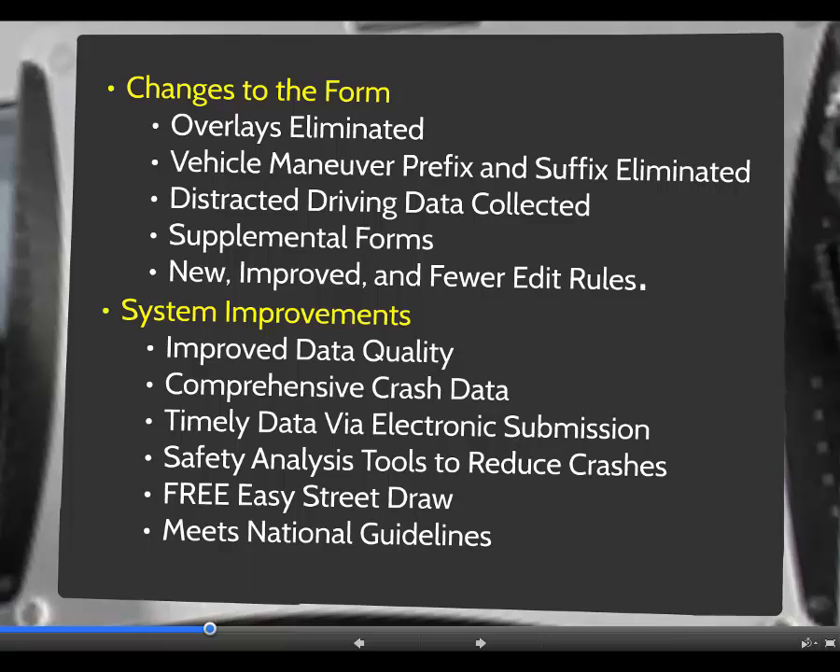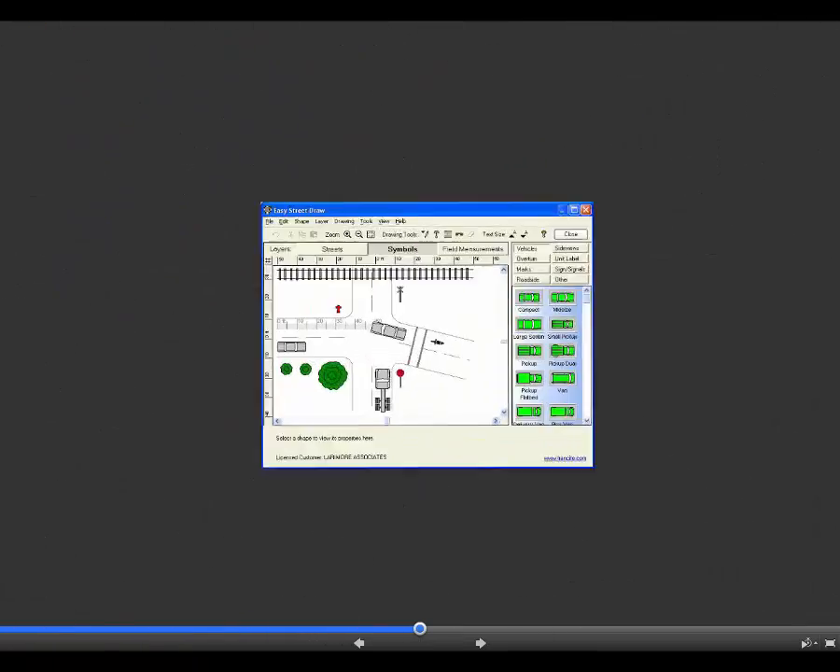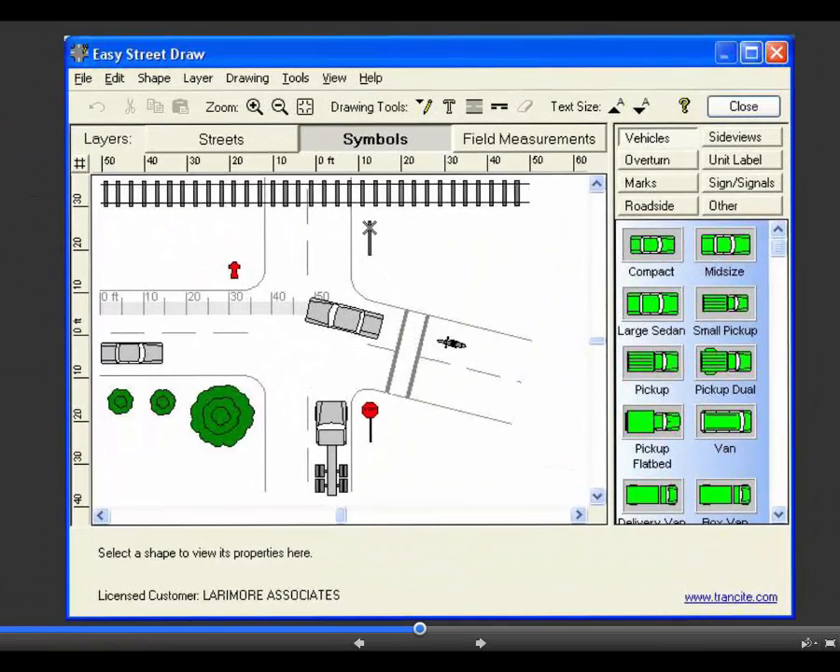In an effort to make crash diagramming easier and more uniform in Connecticut, the Department of Transportation has purchased enough licenses for every police department and officer in the state to have a copy of Easy Street Draw. Licenses for Easy Street Draw will be distributed to each department that requests a copy free of charge. The program uses drag and drop technology for a large library of intelligent objects that make the job of diagramming an accident scene quick, easy, and accurate.